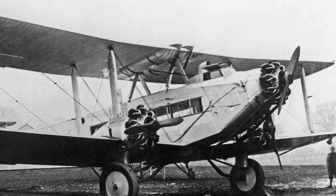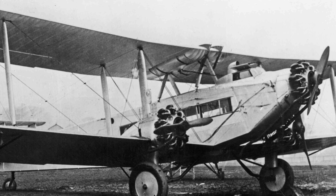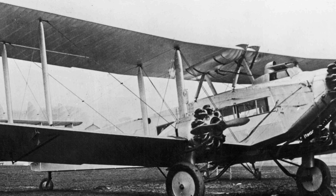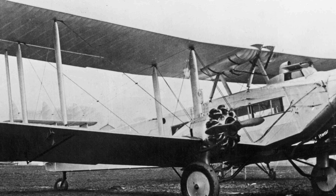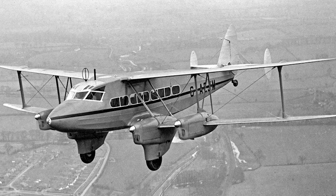Despite being successful, the DH-66 was not immediately followed by a successor. In fact, de Havilland mostly stuck with light aircraft throughout the 1920s and 1930s. It would not be until the mid-1930s that a new transport of more than two engines was developed, the DH-86, though by this point its construction methods put it at an immediate disadvantage over the competition. But the story of the DH-86 is one for another day.